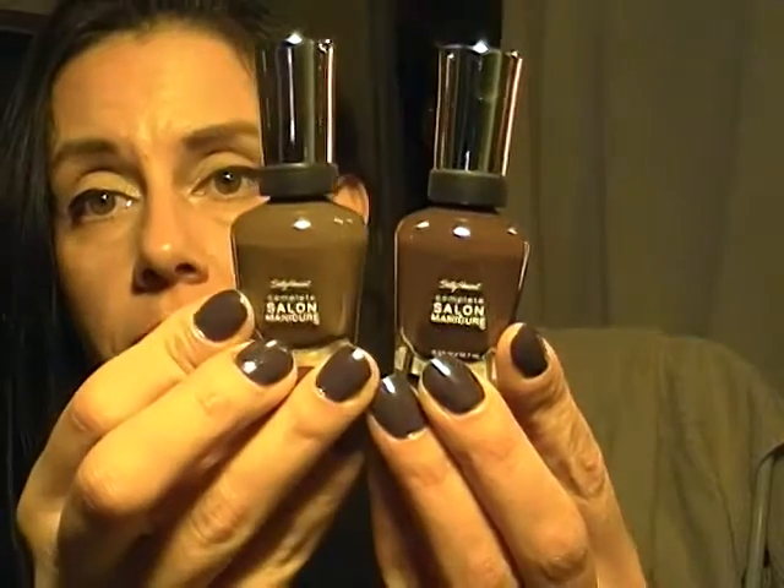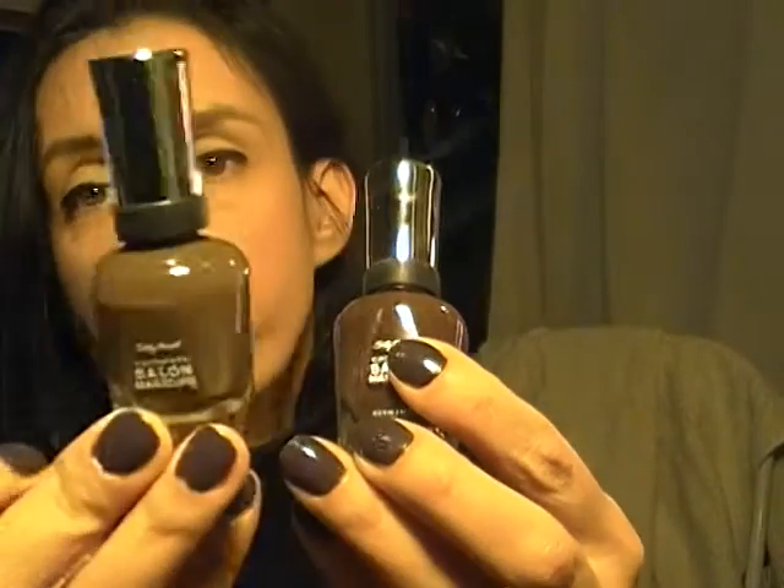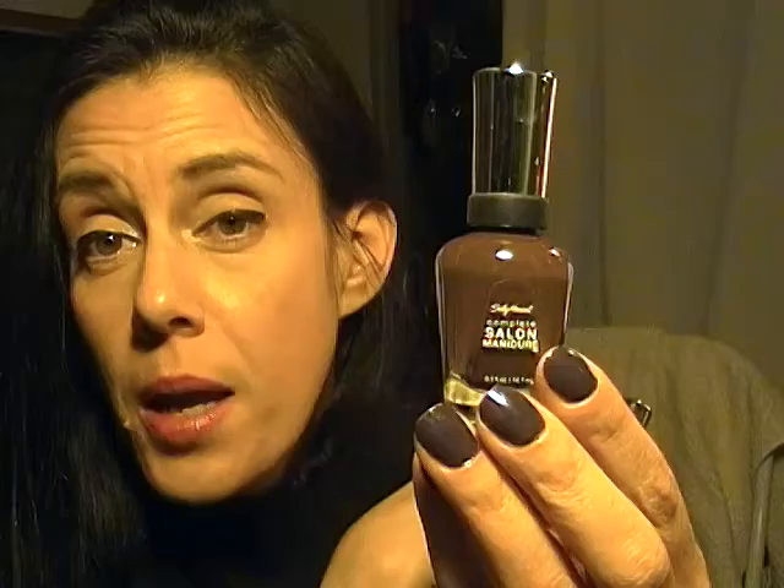Rite Aid had all nail enamel buy one get one 50% off — today was the last day, Saturday — excluding L'Oreal, Revlon, and Wet n' Wild. I picked up two Sally Hansen polishes: Touch of Mink and Bittersweet from the fall collection. I'd been dying for these. I also picked up two from the new collection. The cashier said they weren't on sale, but I pointed out they're not excluded, so she gave them to me buy one get one 50% off.